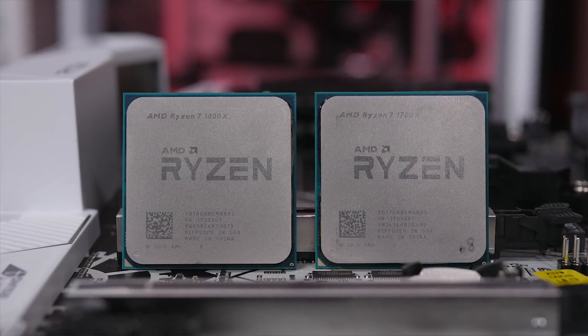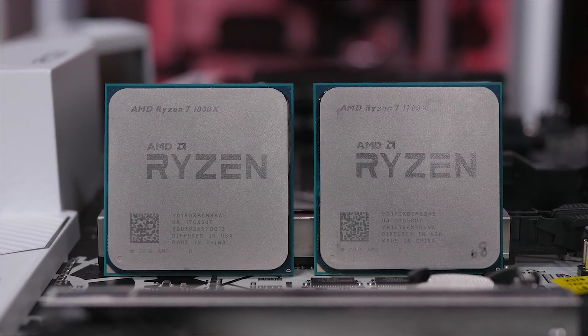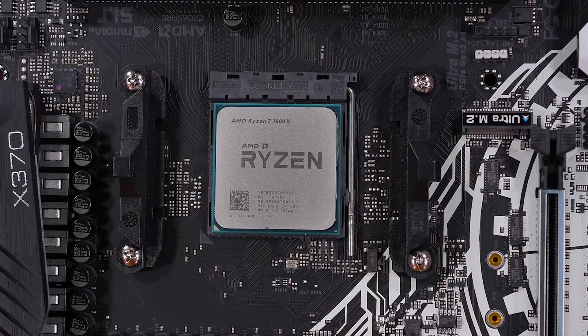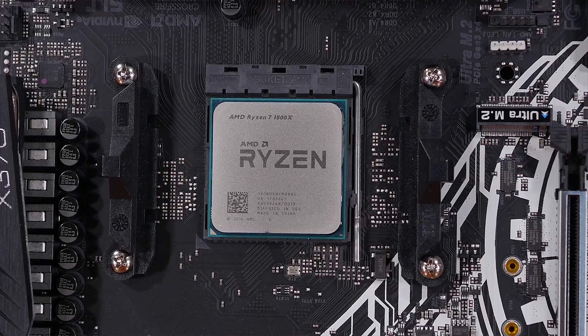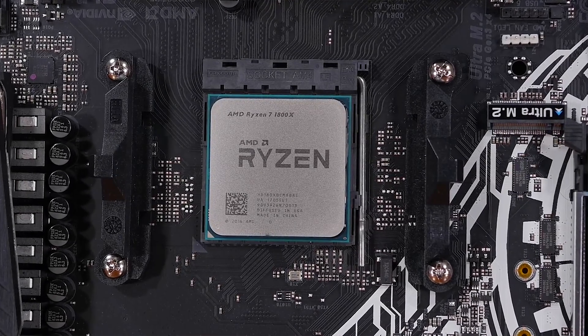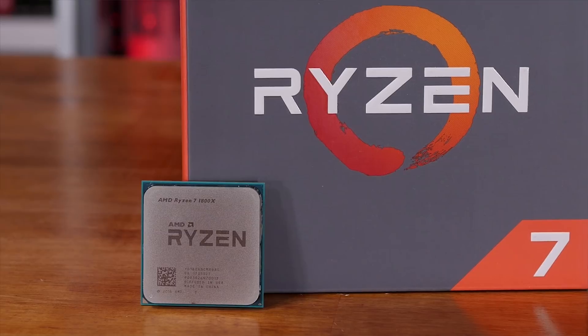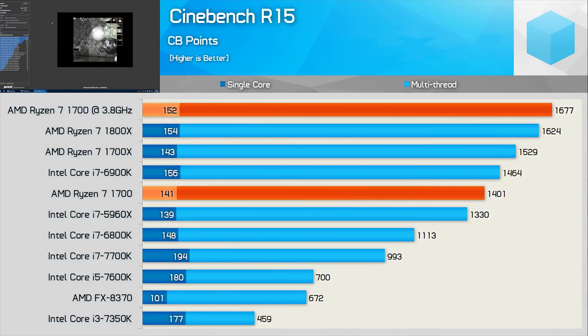First, let's do a quick refresher on the Ryzen lineup as it launched throughout 2017, focusing on the pure CPU launches. First up we got the eight core, 16 thread Ryzen 7 line in early March, which offered twice the cores of Intel's then quad-core Kaby Lake series and impressed with its productivity performance at very similar price points. The best option was the $329 Ryzen 7 1700, which was very easy to overclock up to around 4GHz. The Ryzen 7 1700X and 1800X weren't as good value, overshadowed by the 1700.